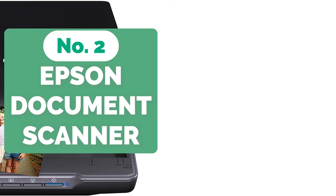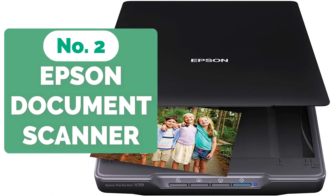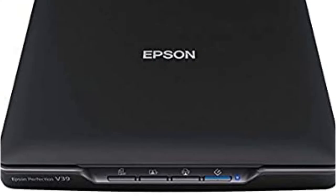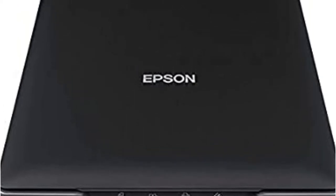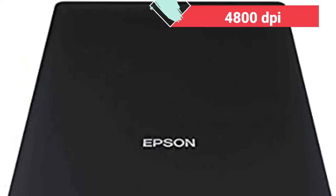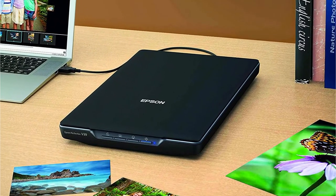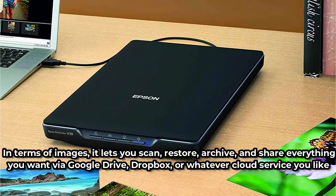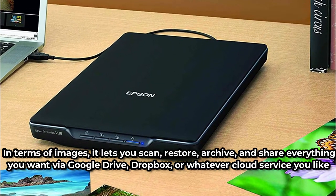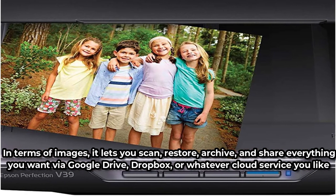Moving up at number 2 is the Epson Perfection V39 Color Photo and Document Scanner. If we're talking about the greatest scanner for the money, we recommend the Epson Perfection V39 Color Photo and Document Scanner. It has a small footprint and design that allows it to sit comfortably atop any work desk or cupboard without looking bulky, yet its quality is unaffected by its size. While the 4800 DPI isn't the sharpest imaging we've chosen, it's more than enough for archiving essential papers that are clear enough for anyone to see. It lets you scan, restore, archive, and share everything you want via Google Drive, Dropbox, or whatever cloud service you like.